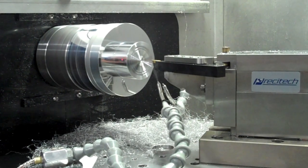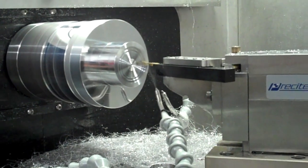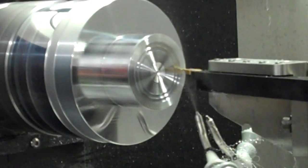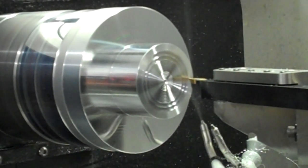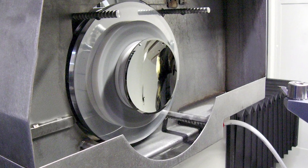During my time at Zeiss we were doing some of the first diffractive lenses for infrared optics — kinoforms, diffractive structures on top of a refractive surface like germanium, for transmissive lenses in the infrared. We were doing some of the first diffractive lenses for infrared there in the early nineties.